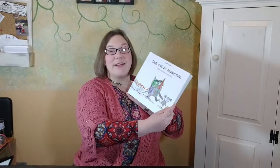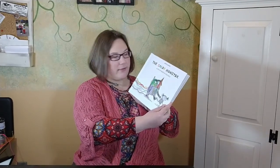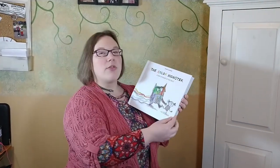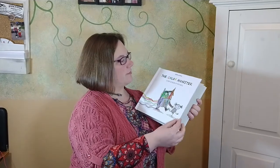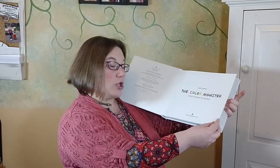We'll get started with reading Anna Llanes' The Color Monster, a pop-up book of feelings. The Color Monster, printed by Sterling Children's Books.